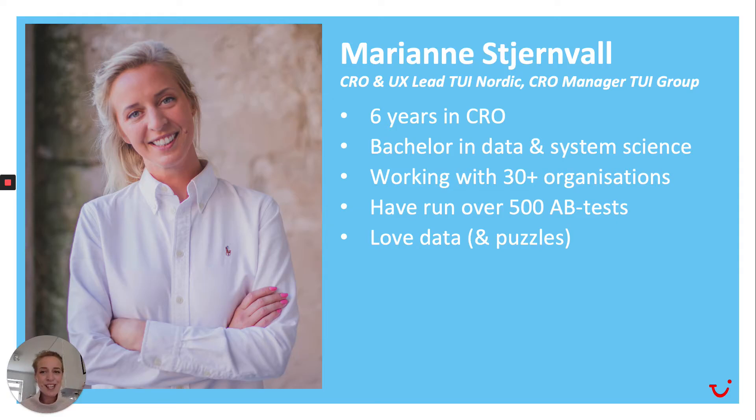My name is Marianne Stjernvall, with a really hard Swedish surname to pronounce. I work at TUI, the travel agency, as a CRO and UX lead for TUI Nordics, and I'm also CRO manager for TUI Group. Some fun facts: I've worked within the field of CRO especially for six years. I'm a bachelor in data and system science, and I've worked with over 30 plus organizations and executed more than 500 AB tests. I do love data and puzzles.